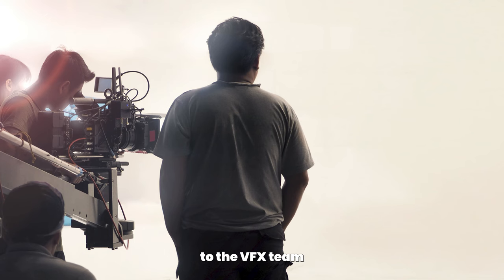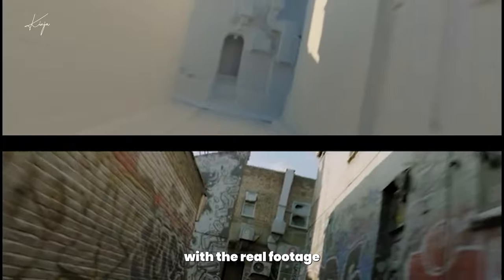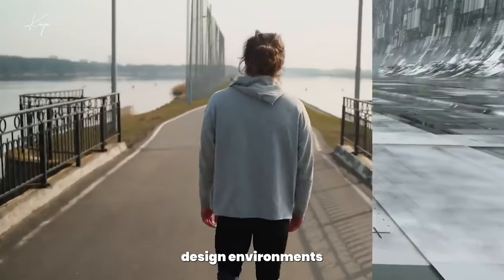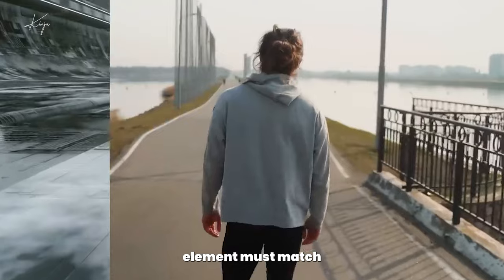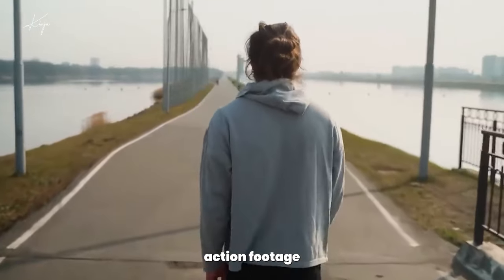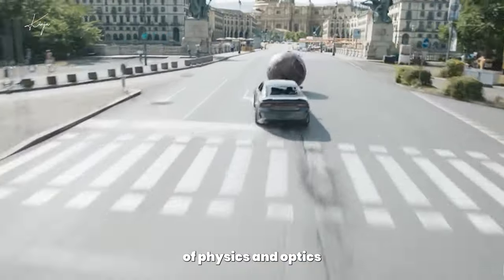After filming, the raw footage goes to the VFX team. They use advanced software to generate digital elements that blend seamlessly with the real footage. They skillfully animate characters, design environments, and simulate phenomena like fire, water and explosions. Integration is key — each CGI element must match the lighting, shadows and perspective of the live-action footage. This requires a keen eye for detail and an understanding of physics and optics.